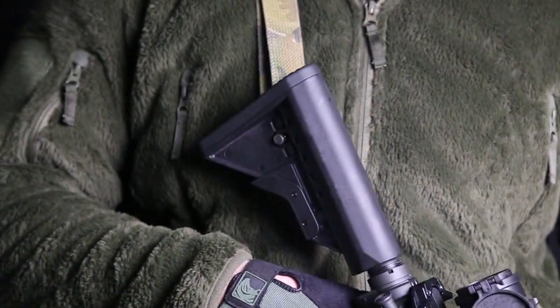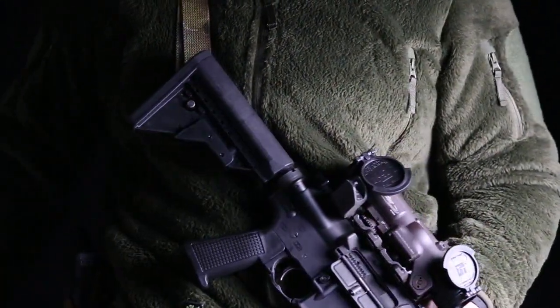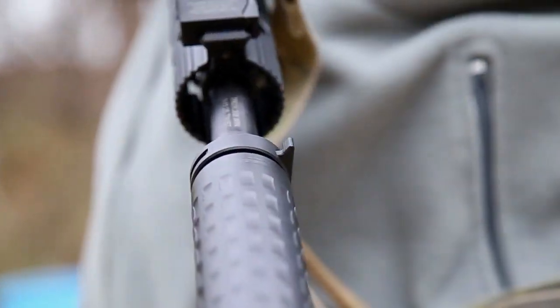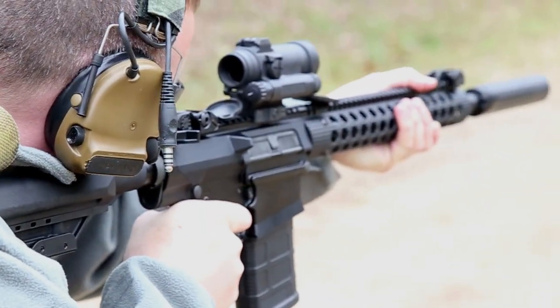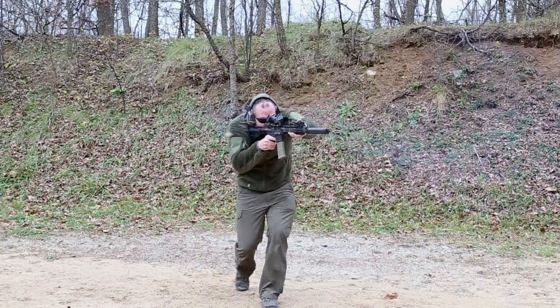The patent-pending Griffin Armament Extreme Condition Stock is a slim, compact, lightweight, yet durable upgrade over the mil-spec collapsible stock for the AR family of firearms. The ECS offers a quality performance upgrade to your AR-10 and AR-15 series rifles.